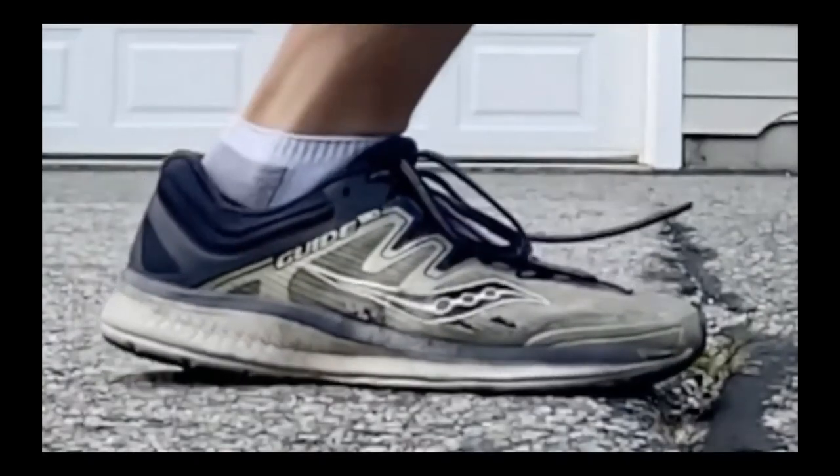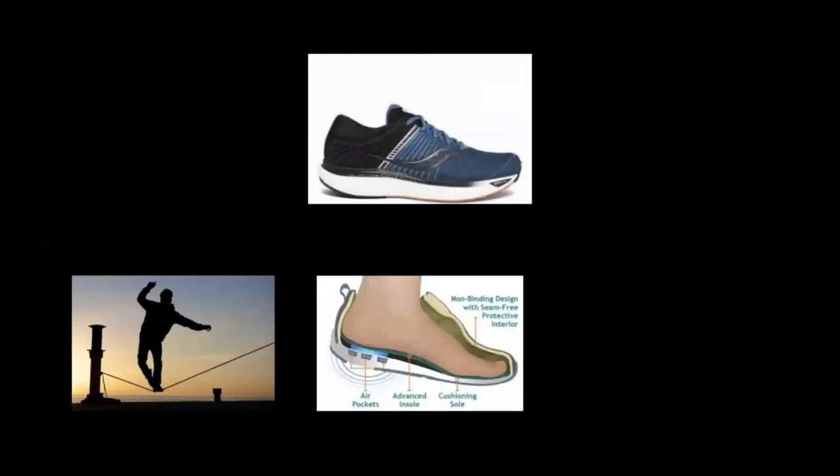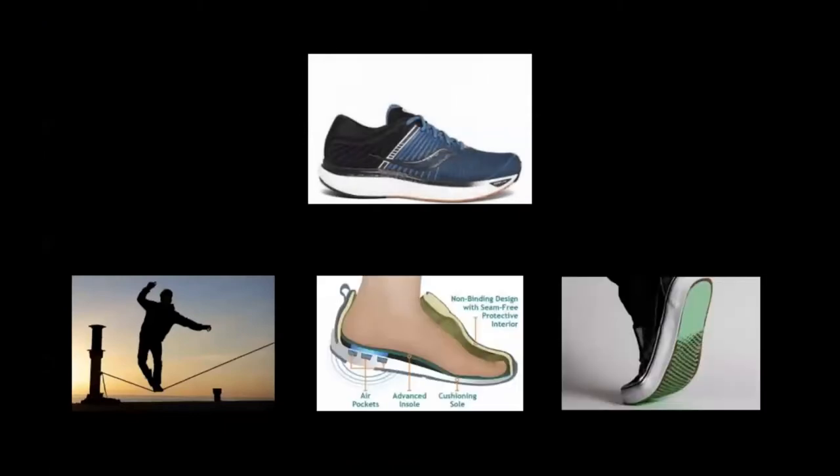All I need to run is a pair of shoes. However, this seemingly simple piece of gear might affect your body more than you know. A good pair of running shoes can improve your balance, cushion your feet, which reduces the chance of injury, and provide better grip to the ground, which improves your speed.